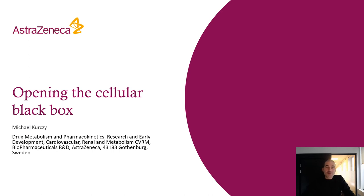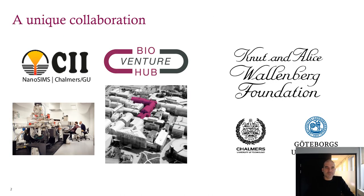In this webinar I'm going to talk about why intracellular concentrations are particularly important today, but I'll mostly be talking about our thinking around the problem and how we reached our solution. But first I want to talk about the unique collaboration that led to Drug SIMS.